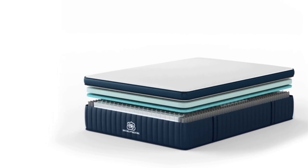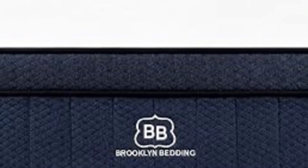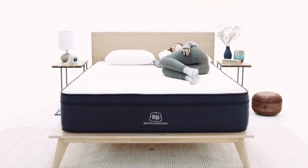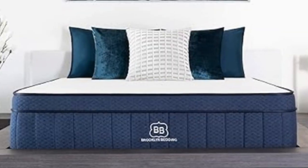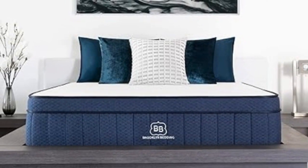Our team's side and back sleepers weighing less than 130 pounds felt most comfortable on the medium-soft model. If you need more support but still enjoy some cushioning, you should opt for the medium-firm (6) design, which earned the highest ratings from our side, back, and stomach sleepers weighing up to 230 pounds. The firm (7) model offers the sturdiest support and was popular among side sleepers weighing more than 230 pounds and back and stomach sleepers weighing at least 130 pounds. Each Aurora Luxe performed exceptionally well during our temperature control tests, though we detected the lowest amount of heat buildup on the firm model.